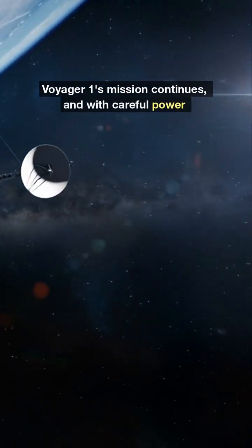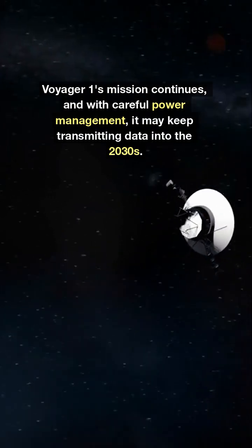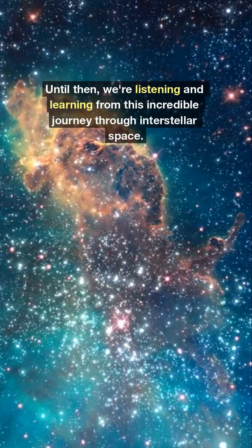Voyager 1's mission continues, and with careful power management, it may keep transmitting data into the 2030s. Until then, we're listening and learning from this incredible journey through interstellar space.